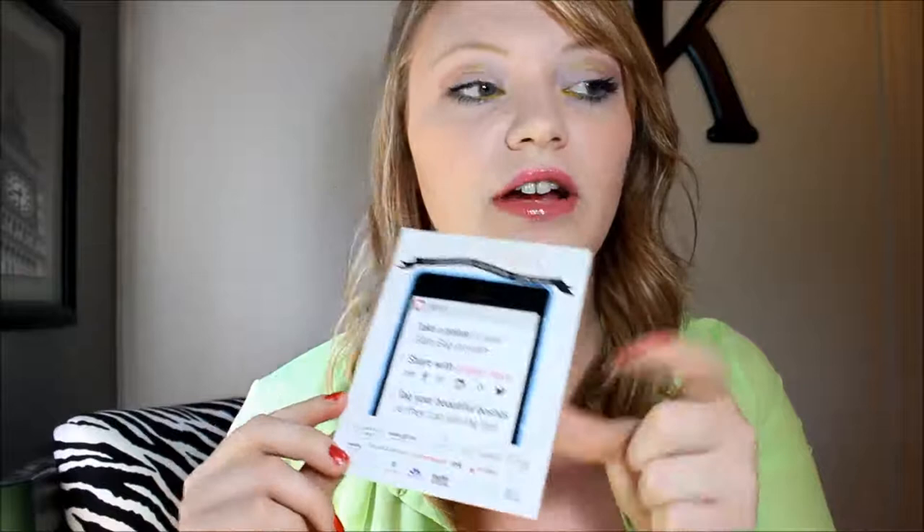Here is the Ipsy bag for this month and I think it's really cute. It is obviously faux leather but I do actually like the bag. I liked last month's bag just because it was Rebecca Minkoff, and this one is just Ipsy — it's not anybody in particular.